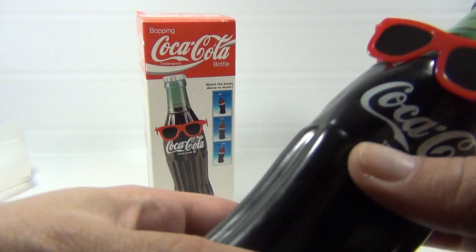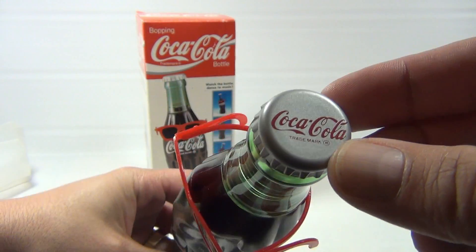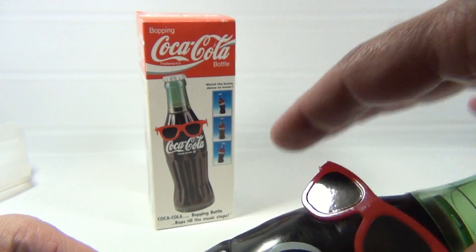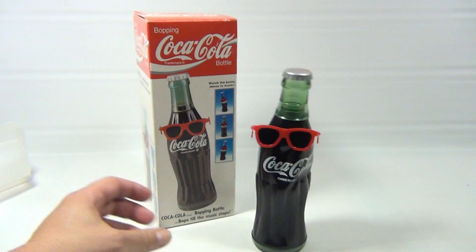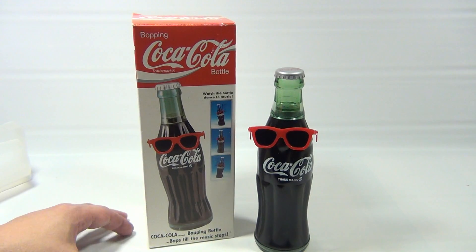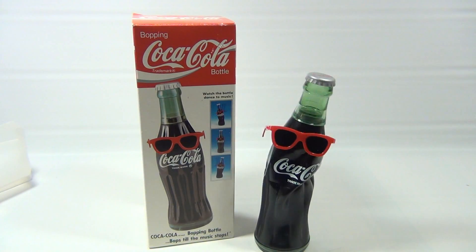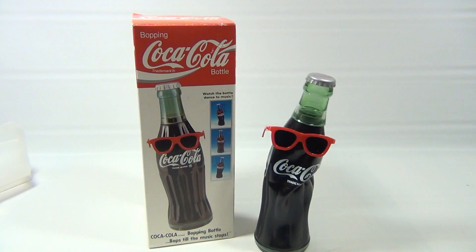He's kind of spongy and made to look like a Coke bottle, and he's got these glasses that just slip over the top. Okay, quit your dancing, man! You need a little groove beat? Doom doom doom — there you go, get with it man! It's the bopping Coca-Cola bottle.